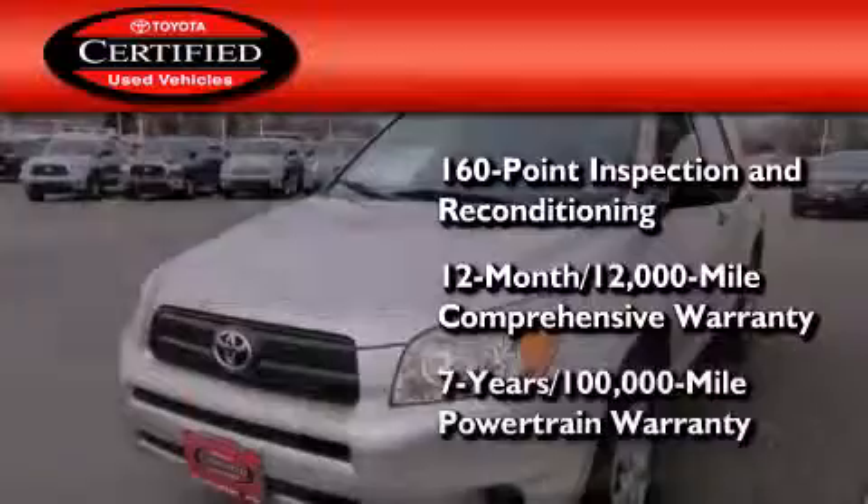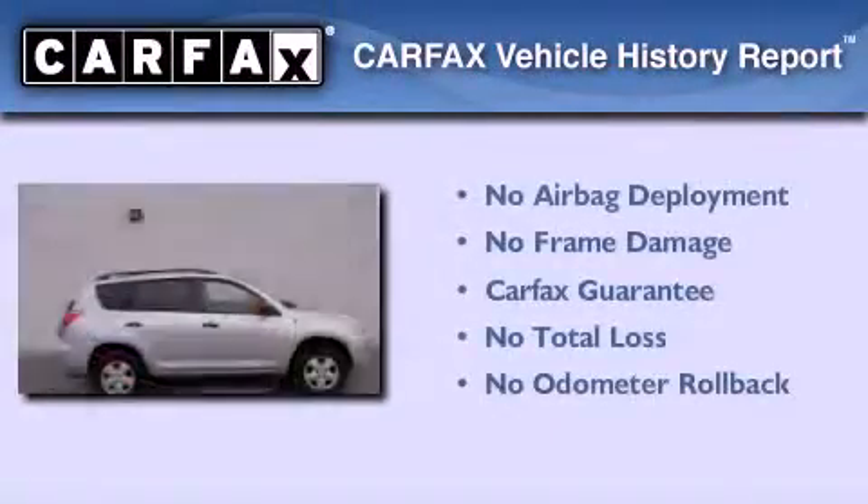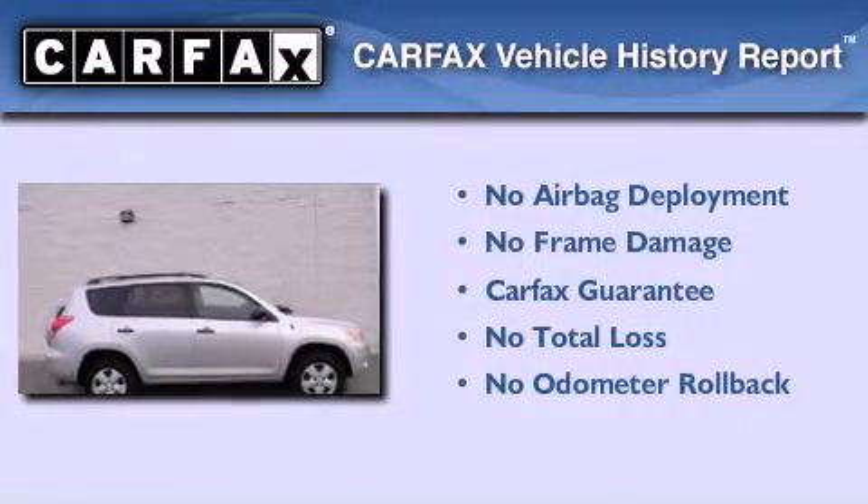And a 7-year, 100,000-mile powertrain warranty. Not to mention that this Toyota qualifies for the Carfax buyback guarantee.